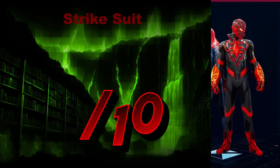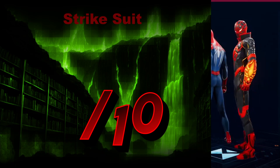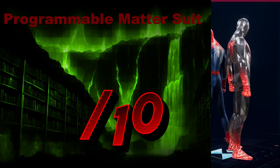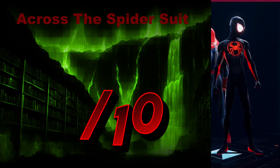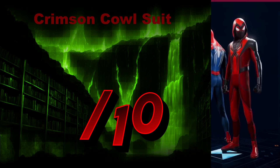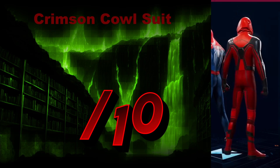The Strike Suit — this almost looks Bionicle, with a lot of blockiness and connecting parts that come together. Bionicle-esque. We'll give it a 5 out of 10. The Programmable Matter Suit — what? Did you accidentally get bit by a radioactive disco ball? It works. We'll give it a 7 out of 10. The Across the Spider-Verse Suit — another suit. I'll give it a 7 out of 10, but it doesn't have its own personality in my opinion. The Crimson Cowl Suit — it almost looks too red. We'll give it a 6 out of 10. The hood is cool, I appreciate the hood, but it needs a little bit more colors in its scheme.